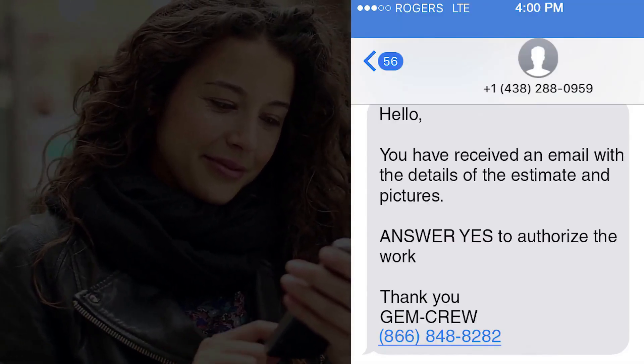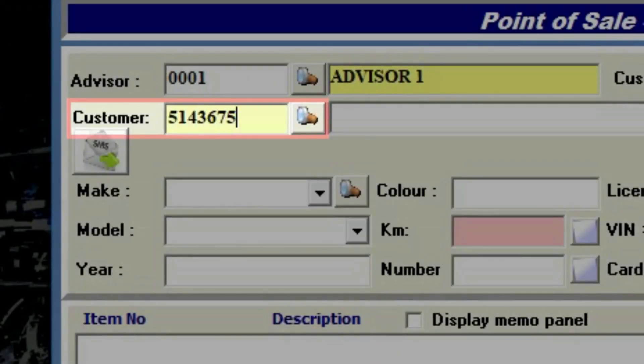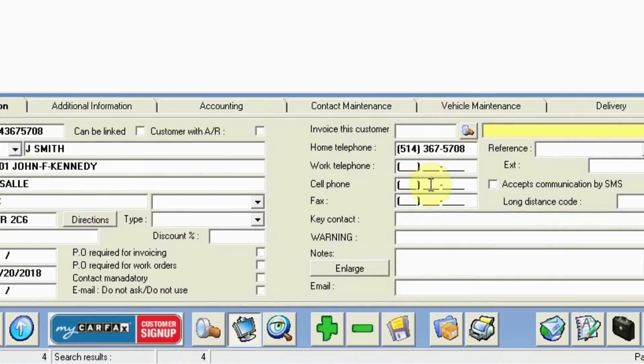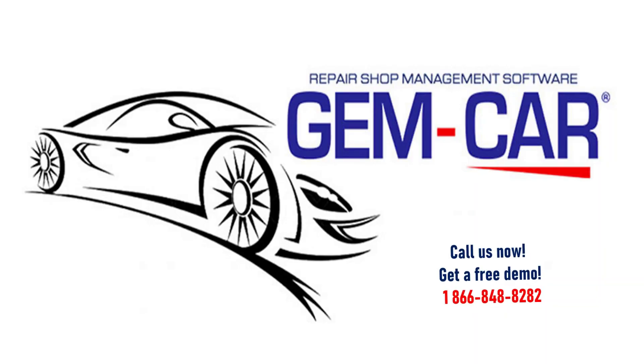Communicate completion of work in one click. Consider using our integrated CRM solution for Gem Collision to communicate work steps with your clients, delivery status, and oversee reviews and reputation management of your business with Gem CRM. Ask for a demo to discover how Gem Collision can assist you in maximizing your shop profitability and performance.